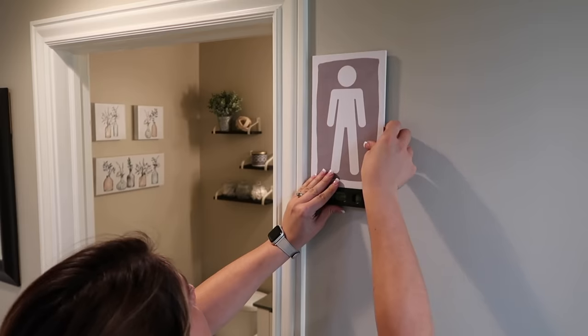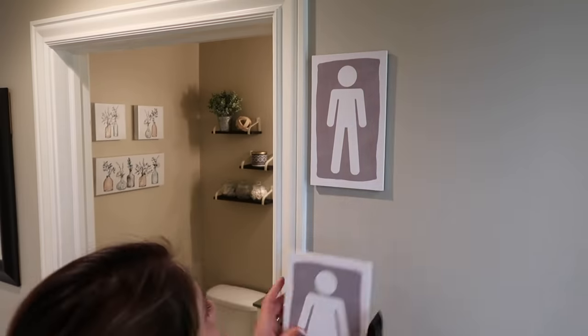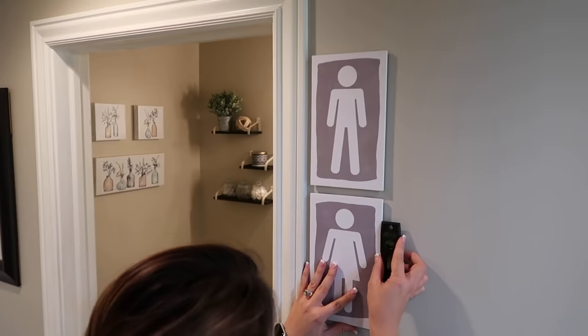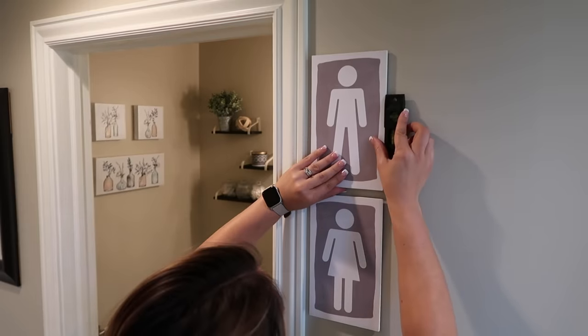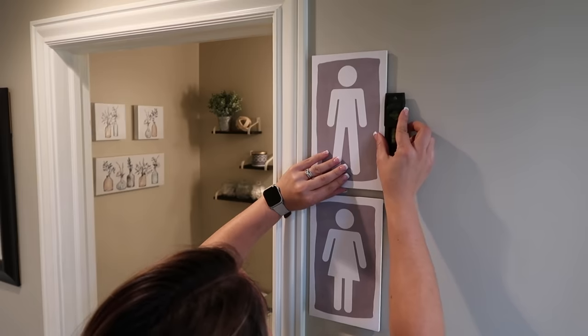The last thing I had to do was just add the finishing touch, which is just these cute little bathroom signs that I found at Hobby Lobby. They were half off so I believe they were around $5 each — definitely a good deal. Because this is a bathroom that our guests will use whenever they come to our house, I just thought this would be such a cute way to let people know where the bathroom was in case they didn't already know.